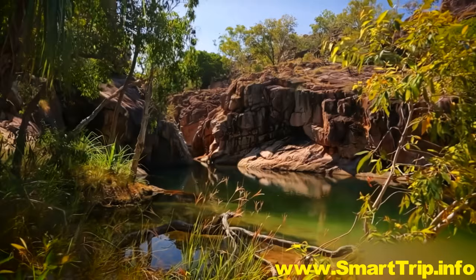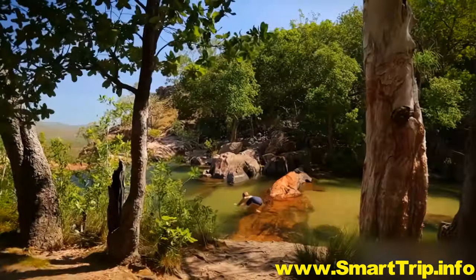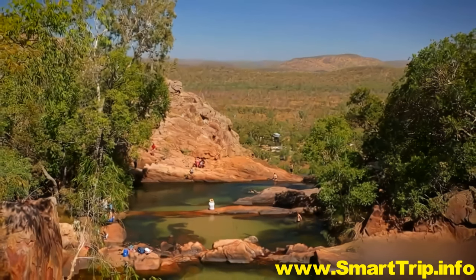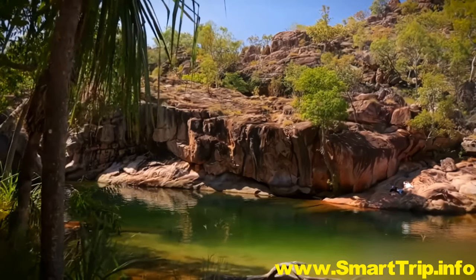Another great place to cool off is Gunlum Falls. From the campground, hike to the top of the falls for views all the way to far off Arnhem Land. Then take your pick from a series of crystal clear pools, shaded by eucalypts.